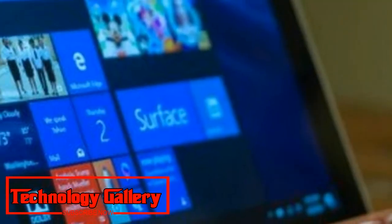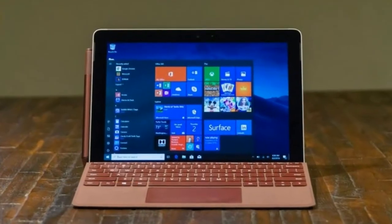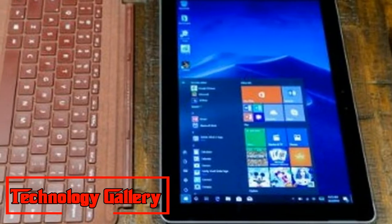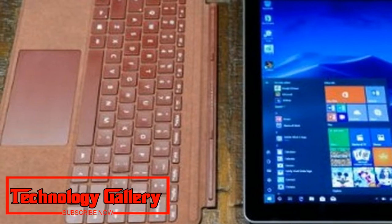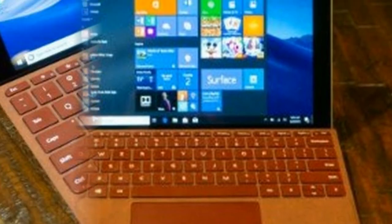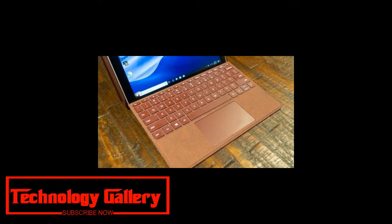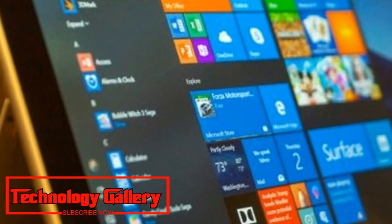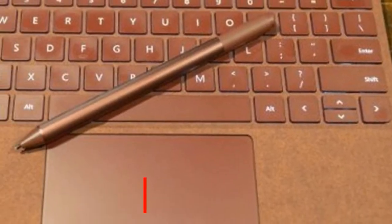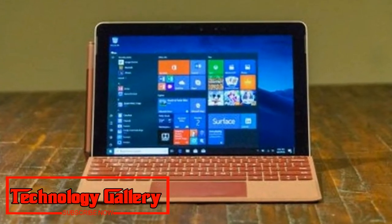Like most tablets, the bezels around the show are especially extensive, however that is to take into account holding the gadget from any side without associating with on-screen content. It likewise takes into consideration the type cover to associate with the base bezel by means of magnet for a superior writing point. The Surface Go speakers live inside the bezels on the two sides of the screen. For such minor drivers, these speakers sound shockingly groundbreaking, profound and nuanced in the measure of channel detachment they can convey — making the Surface Go similarly as good a mixed-media tablet as it is a mellow profitability gadget.